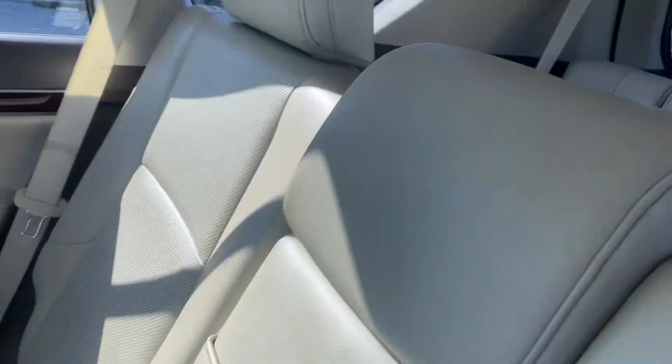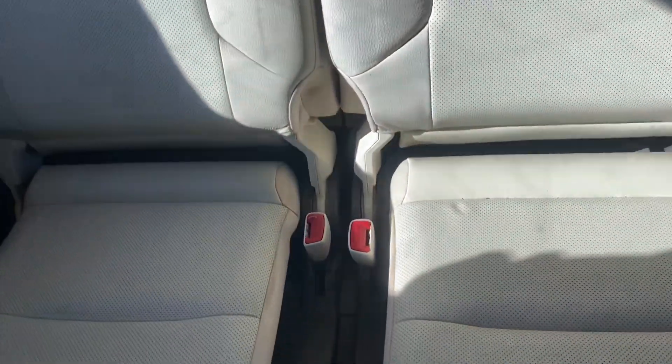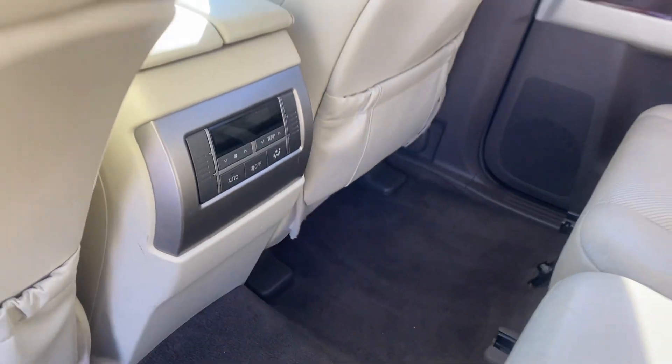The back seat looks tremendous, no rips, no tears, nothing like that. Great looking third row as well. Got some temperature controls here in the back.